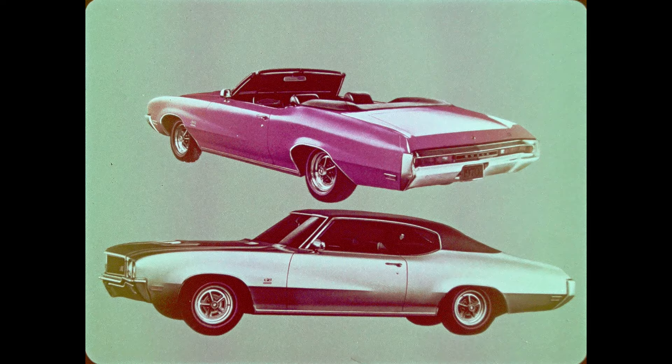For prospects who want the braking characteristics of disc brakes, single-piston power front disc brakes are available on all Buick GS models. With sporty style, sporty power, and sporty performance, the 1970 GS performance cars by Buick are your opportunity to sell the young sportsman in 1970.